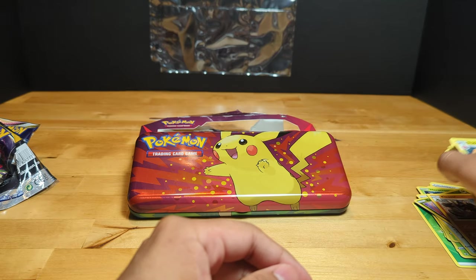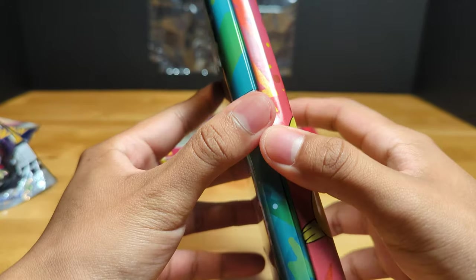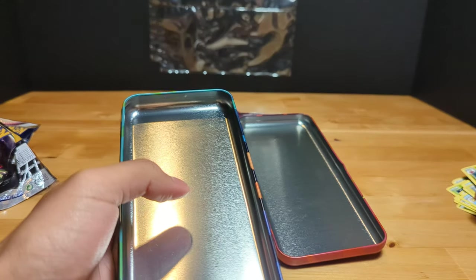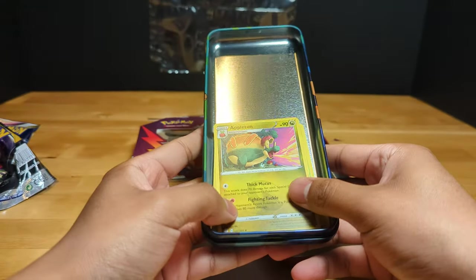I still think this tin is kind of worth it. You can still put your cards in it — even though you're not going to use it for pencils, you can definitely store cards in this. Pretty cool.